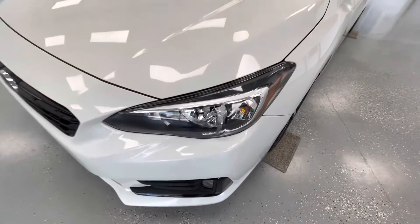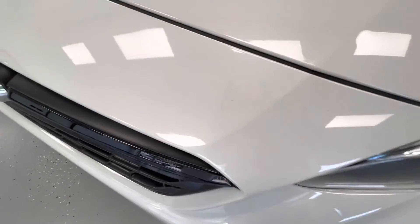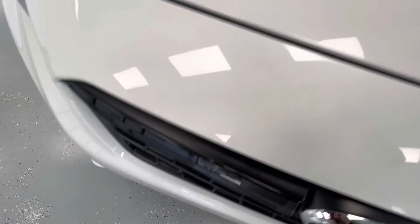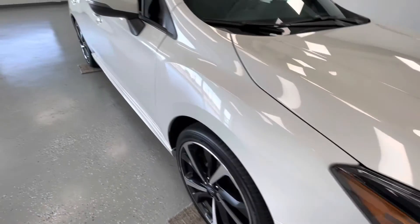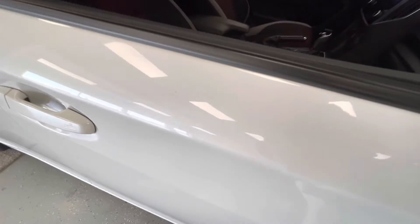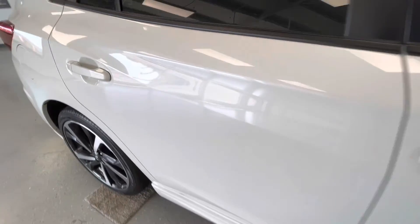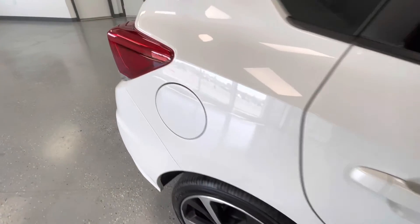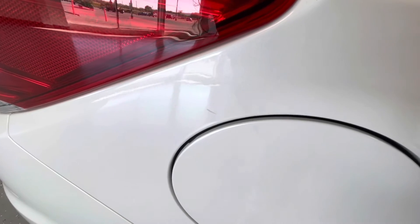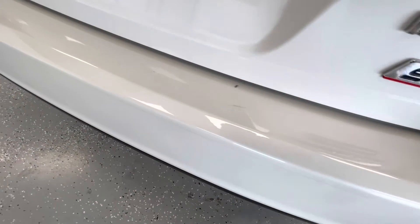For the final portion of this video we are going to walk around and show you any imperfections you may find. Starting here at the front end you will have several stone chips. You will have a couple scratches along the front passenger side door. You will have a small dent here in the rear passenger side door, a tiny scratch towards the rear on the passenger side, and several chips and scratches along the back bumper.